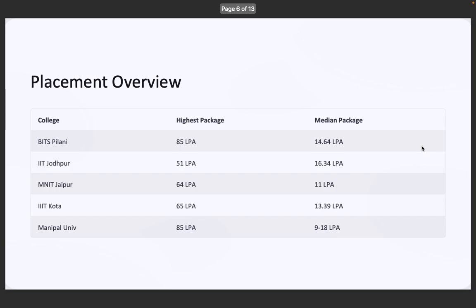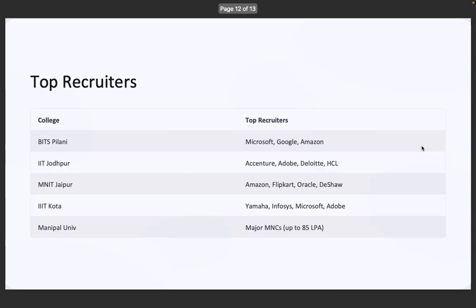Now let's look at some top recruiters — who's hiring from these colleges? BITS Pilani sees Google, Microsoft, and Amazon. IIT Jodhpur attracts Accenture, Adobe, Deloitte, and HCL. MNIT Jaipur has Amazon, Flipkart, Oracle, and DE Shaw. IIIT Kota has YAMA, Infosys, and Adobe. Manipal University draws major MNCs with packages up to 85 lakhs per annum — from tech giants to global consulting firms, opportunities are everywhere.